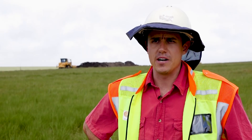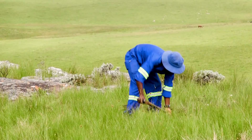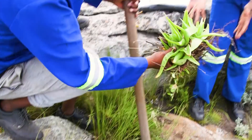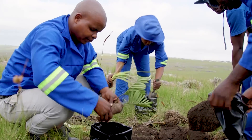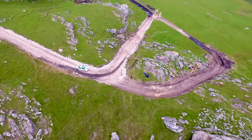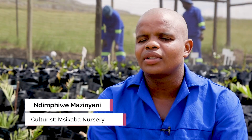We have an environmental firm which is involved with the plant search and rescue on the site. Basically what they are doing is going ahead of us and rescuing plants that are endemic, that are indigenous to this area. We are working with the botanists as well.